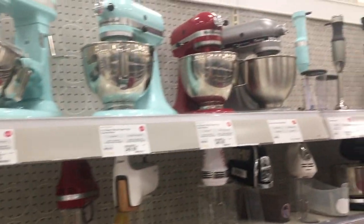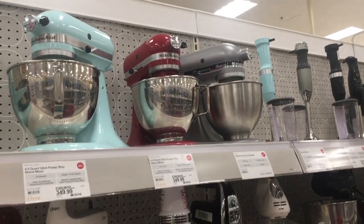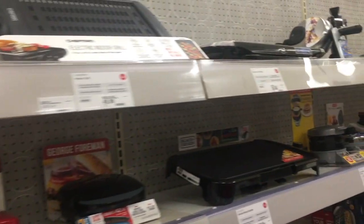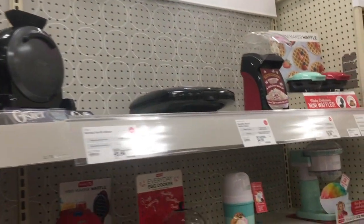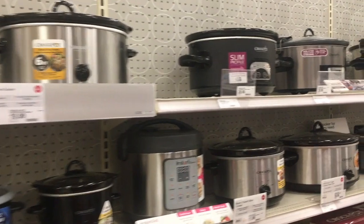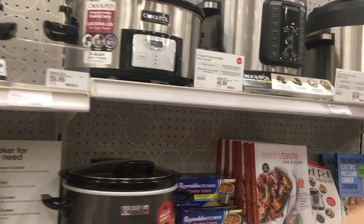Now I'm looking at KitchenAid mixers and other various appliances they had on the shelf. I do have that mini waffle maker and I absolutely love it. And here we are in crock pots — who doesn't love a good crock pot?